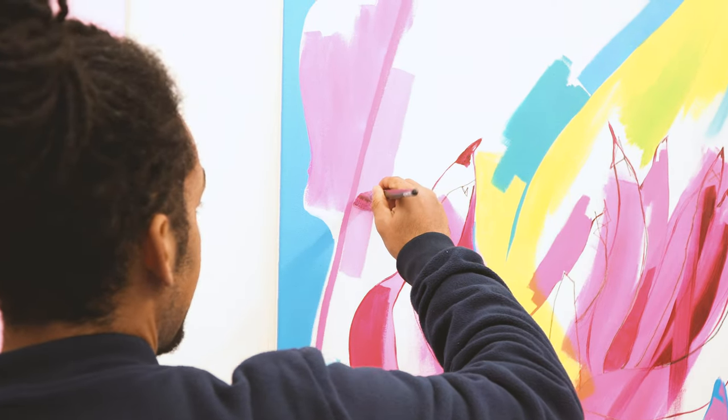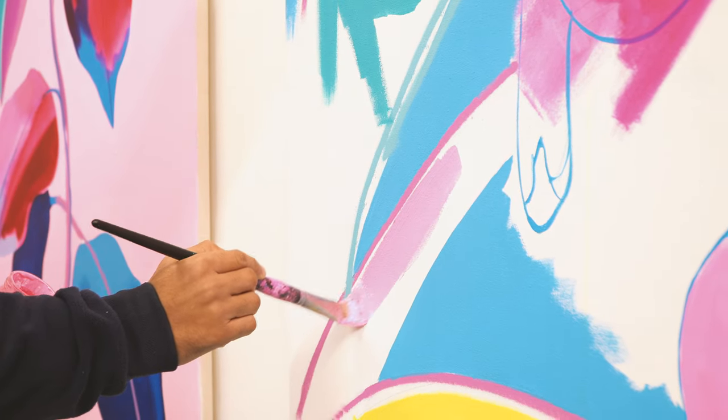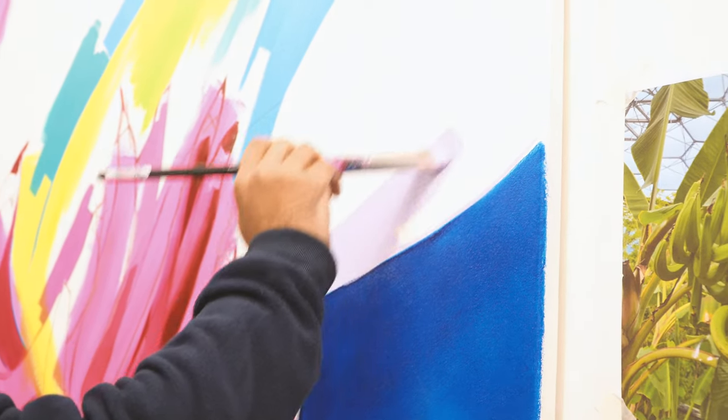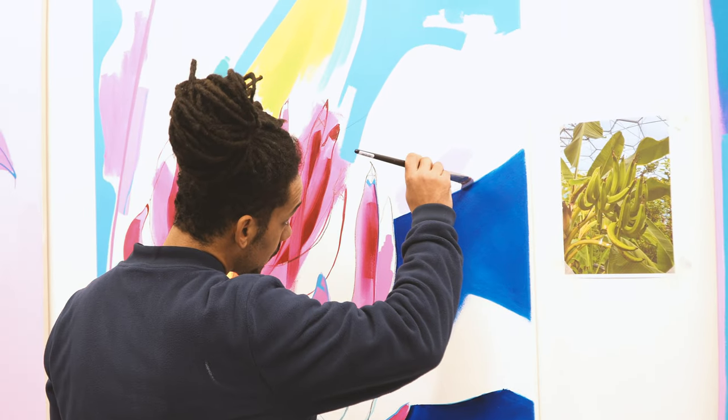I've always had a passion for art from a young age, like a lot of kids, but I didn't really take it seriously until my foundation course. I did it at school, I enjoyed it, I was never particularly amazing at it, but I found it relaxing. I always looked forward to art classes. Then in my foundation course I started to take it seriously, coming across artists that really inspired me and gave me the drive.